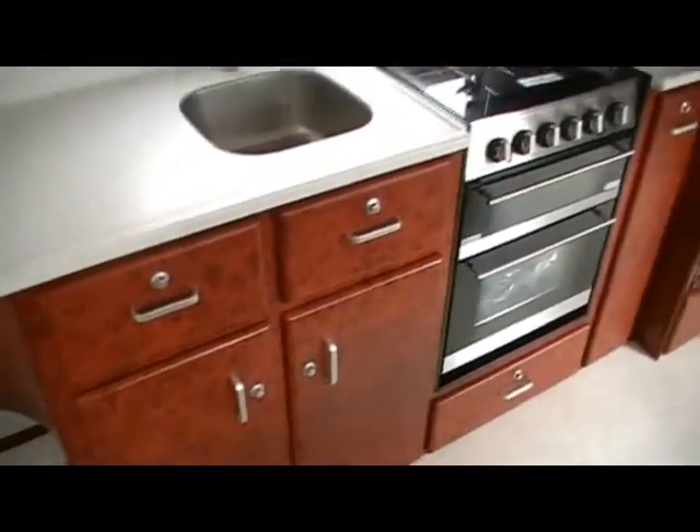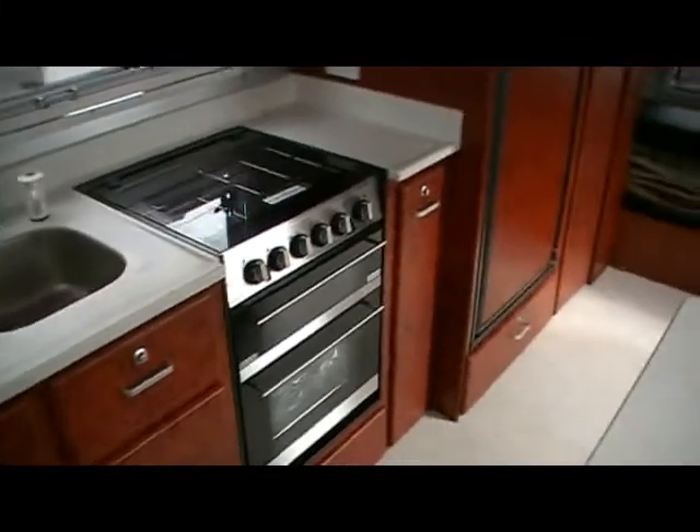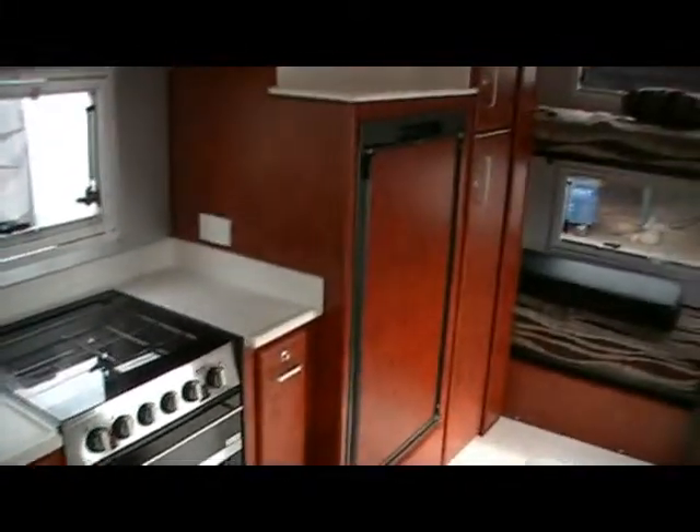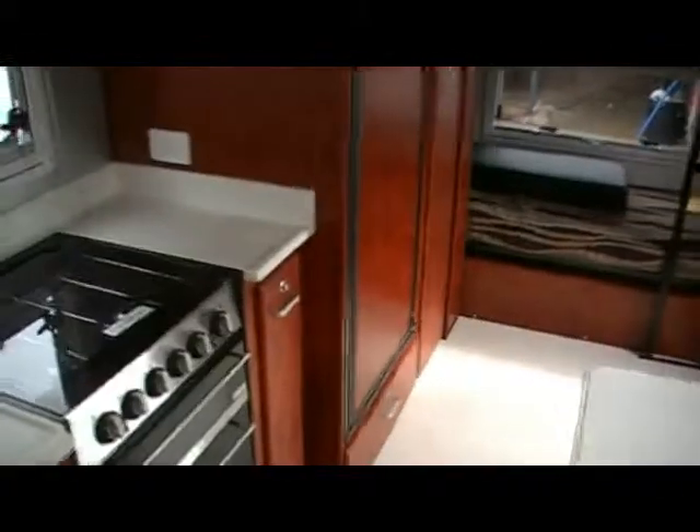You can see the sink there, and a full-size oven, which is an optional extra. There's a 150-litre fridge, which is standard. The cupboards are all slide-out wire baskets, and the larger pantry also has slide-out cupboards.